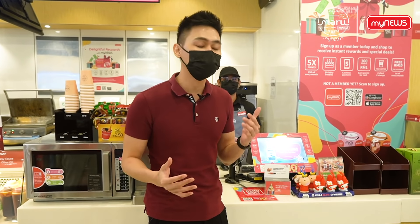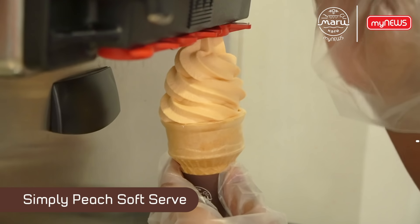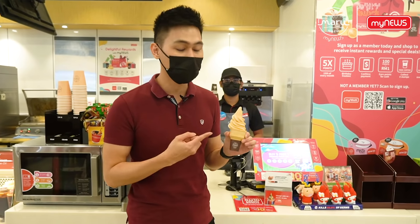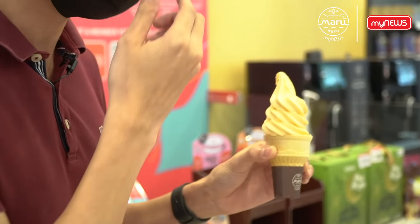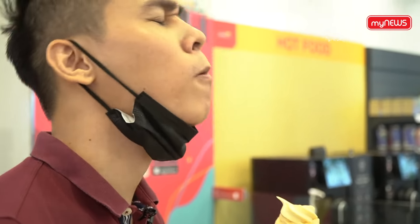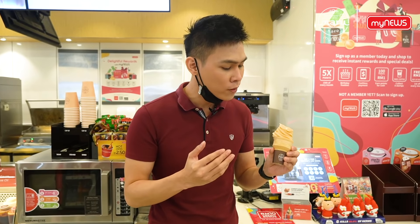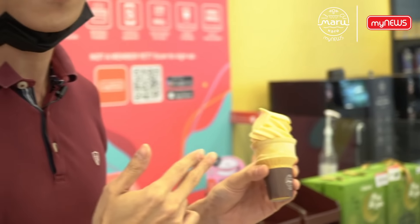What makes a perfect meal is a smooth and creamy soft serve for dessert. Our new menu item is called the Simply Peach soft serve. It has a very strong peach flavor with a fruity sourness, and it's smooth and soft. Definitely worth the price — only 2 ringgit and 99 cents!